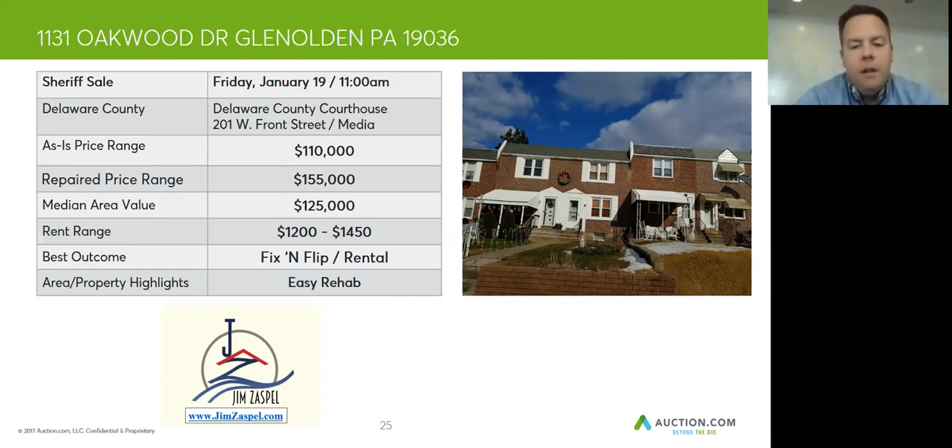Go ahead and check it out and bid on the auction. And if you would like more information on how to invest in real estate, you can check out my blog for free by going to www.jimzaspel.com — a very active investor with lots of free content for you. Check out jimzaspel.com.